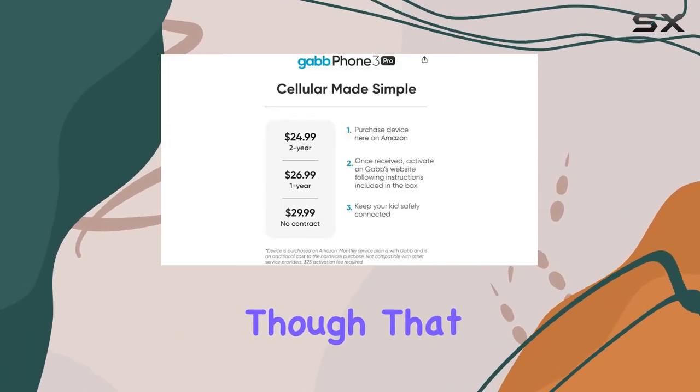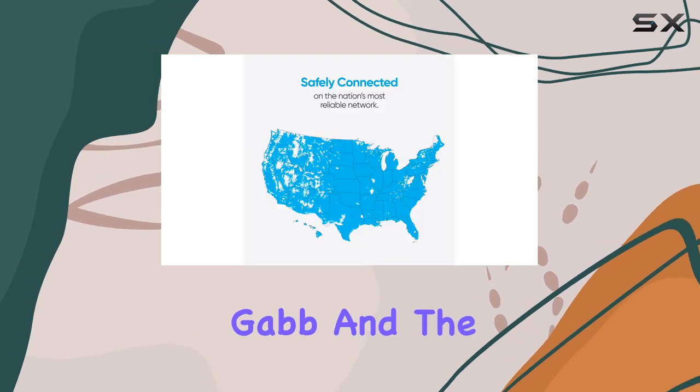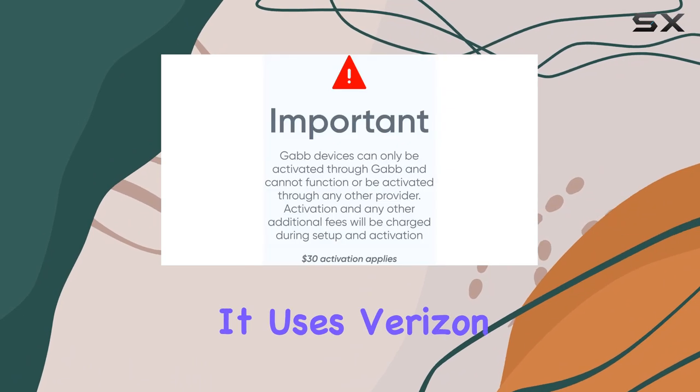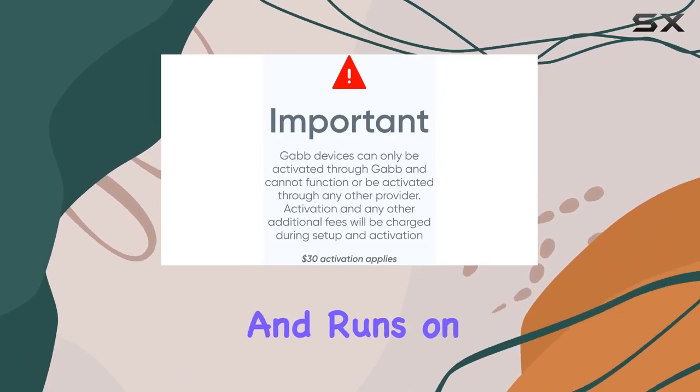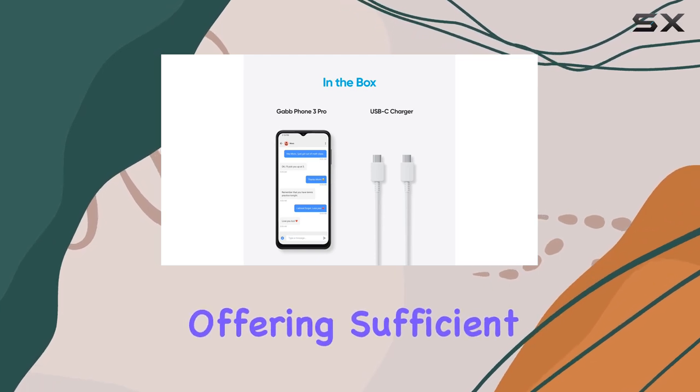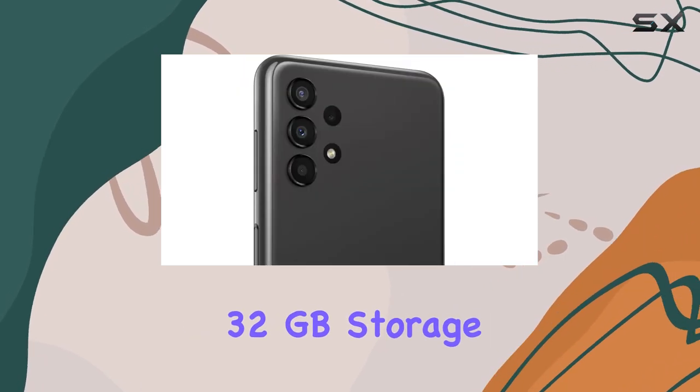Keep in mind, though, that activation is required through Gab, and the device operates exclusively with their service. It uses Verizon as the carrier and runs on Android 7.0 with 4G technology, offering sufficient memory with 32GB storage.